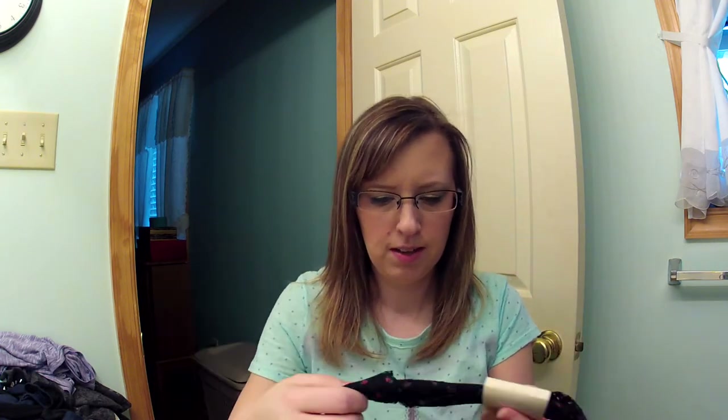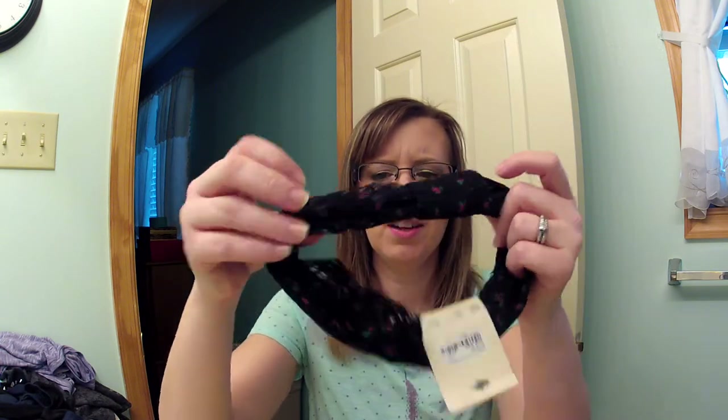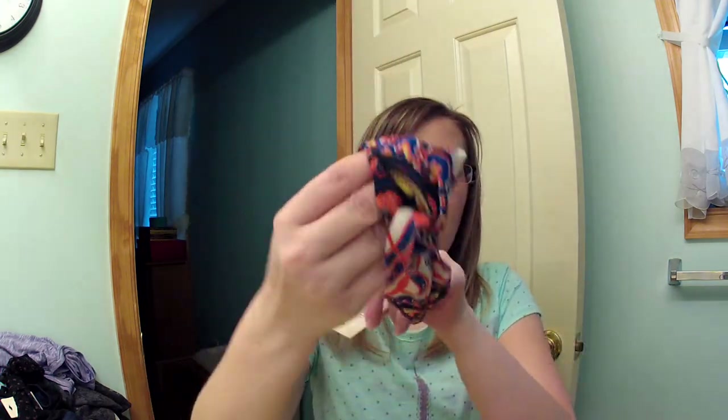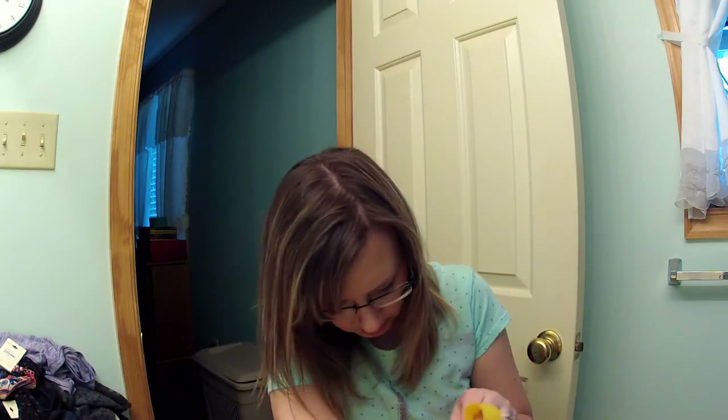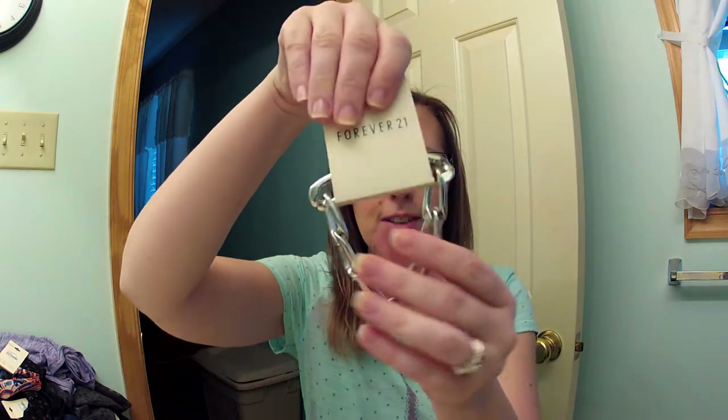Also from Forever 21, I got two headbands. This black one has little roses and a lace detail, and the other one is more of an orange, blue, black, yellow, and white stretchy tribal print with a little knot. The headbands were $3.80 each. I also got a silver chain bracelet, which was $4.80.